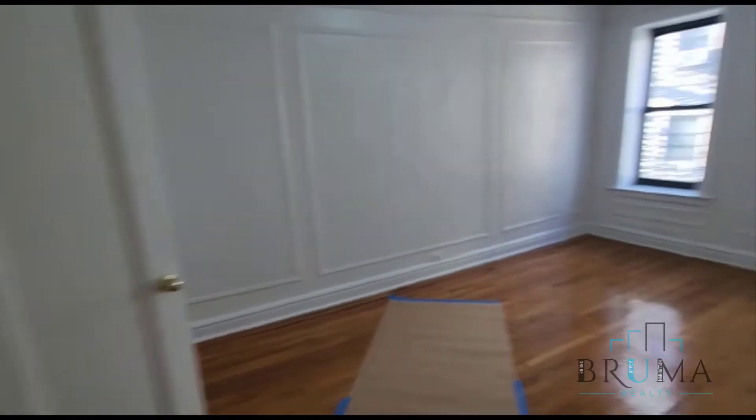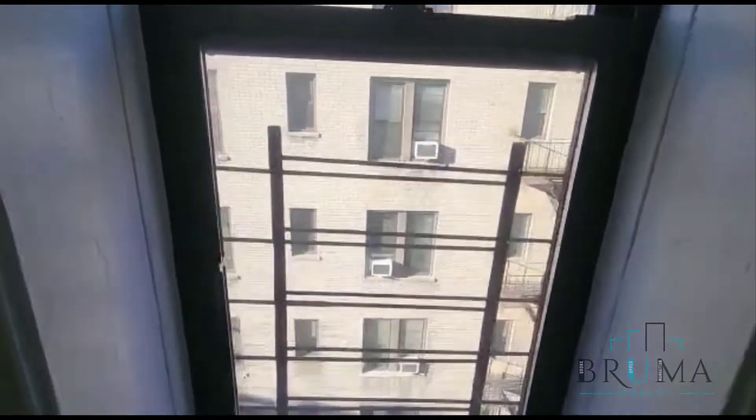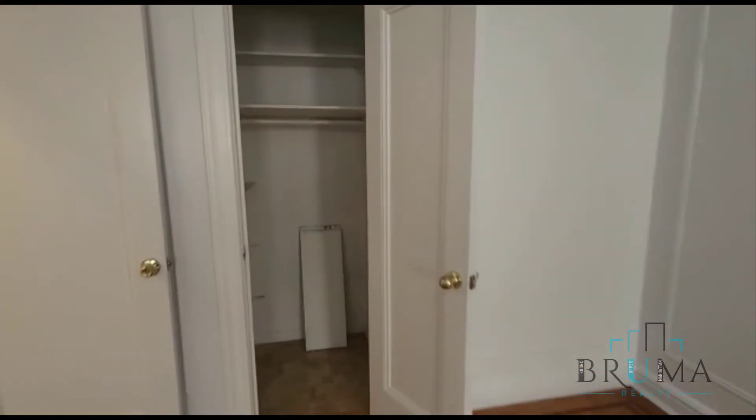We have the second bedroom, also really good size. Facing the back of the building — it's really quiet. You can fit a king size in here as well, and there's another closet.